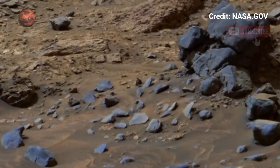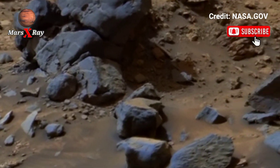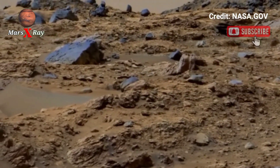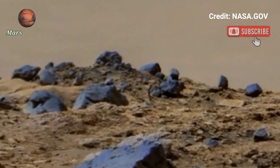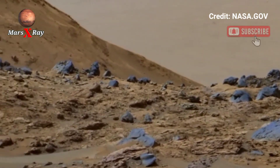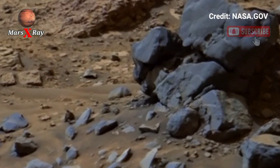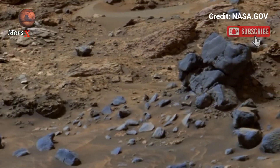Steep cliffs, ancient river beds, and wind-swept valleys showcase Martian barren beauty in short detail. Each rock formation could hold evidence of Mars' past, as scientists study these features hoping to uncover more about Mars' history. This project sparks excitement for future human exploration missions to planet Mars.